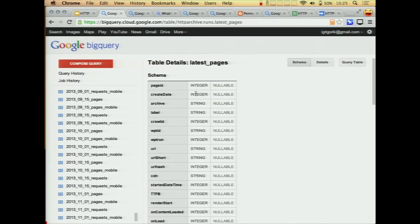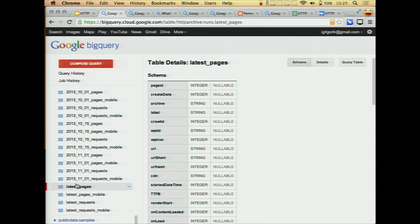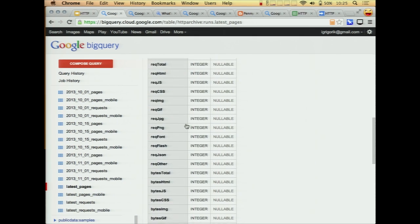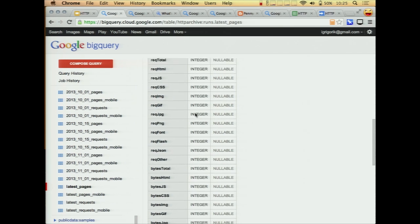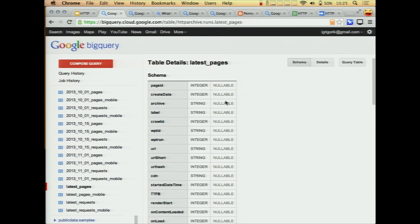So this is BigQuery, this is how it looks. Basically you just get a set of tables — you can see we have different requests and pages tables, and at the bottom we have the latest pages. This is just stats for one particular run and you have all the detail stats for things like number of images, number of PNG files, bytes, etc. There's a lot of different metadata in here.